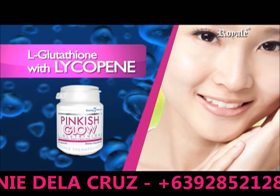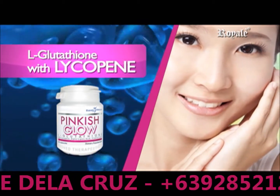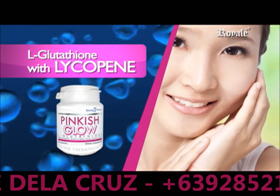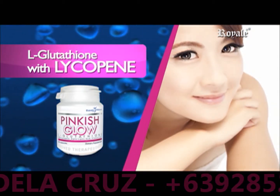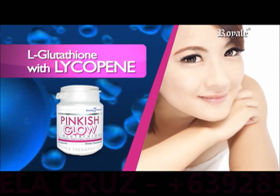L-Glutathione with Lycopene, a carotenoid that gives the skin a natural pinkish glow as it combats free radicals. It plays a major role in skin health and influences the color of your skin.